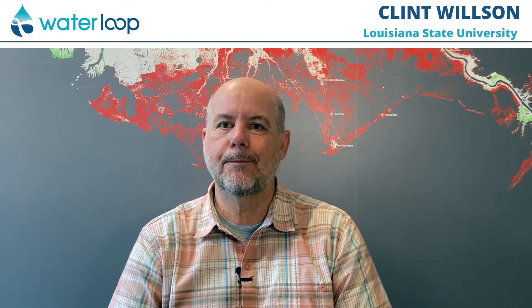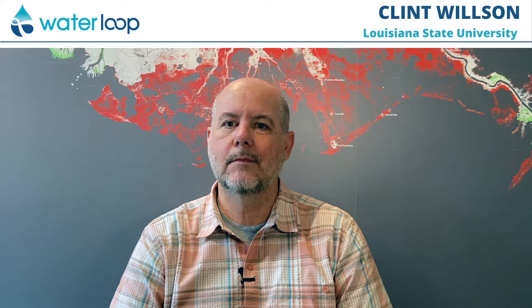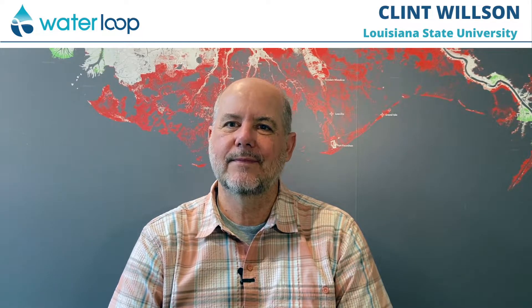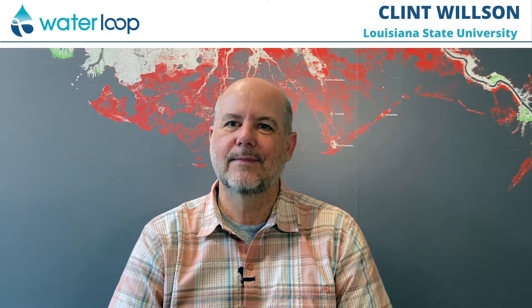Welcome to Waterloop, here with Clint Wilson. He is the Director for the Center for River Studies at LSU. Clint, thanks for coming on the podcast. You're welcome, Travis. Thank you for having me. Could you explain what has happened to the Louisiana coastline? It naturally built up and then humans got involved with the Mississippi River and that changed the coastline. What's that story?